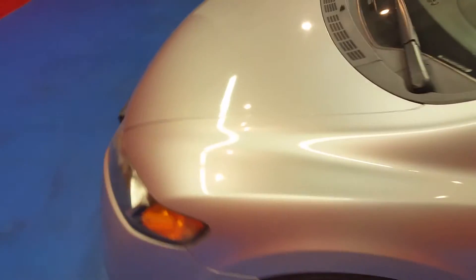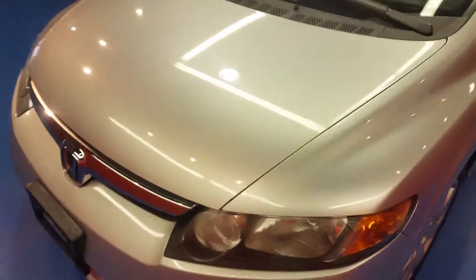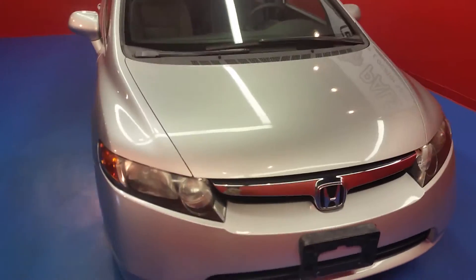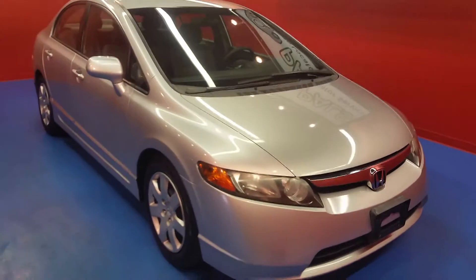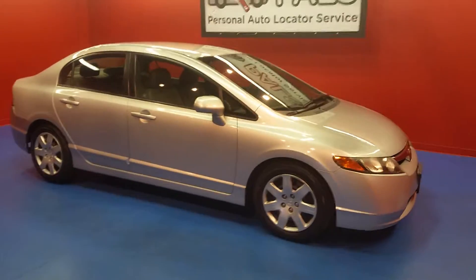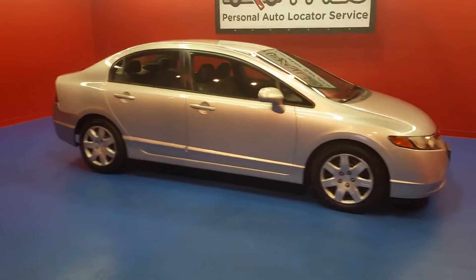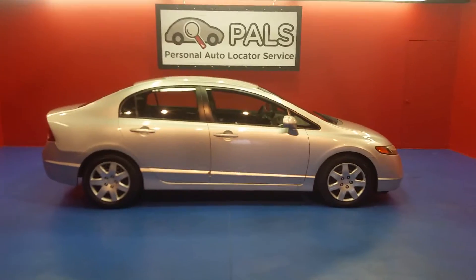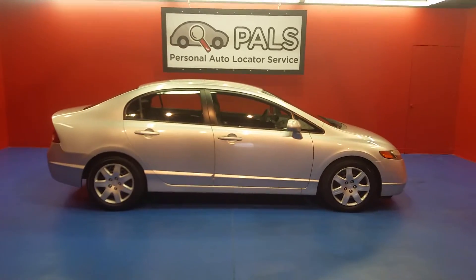I want to keep walking around and let you get a peek at the front end. You can check out more about this vehicle — photos and descriptions — at PersonalAutoLocatorService.com, and as always you can give us a call at 865-315-7000. 2007 Honda Civic LX.